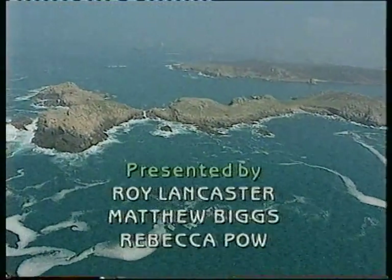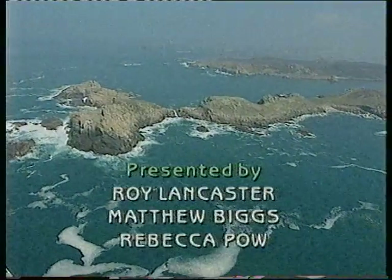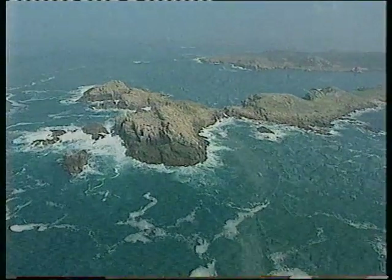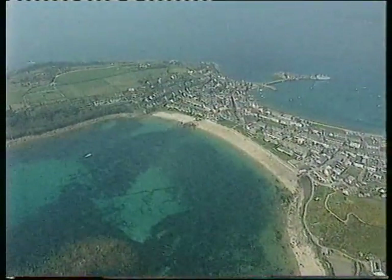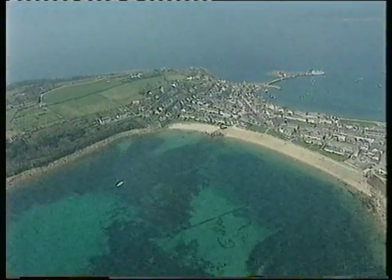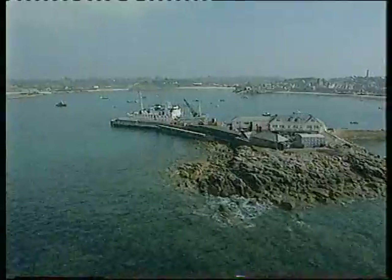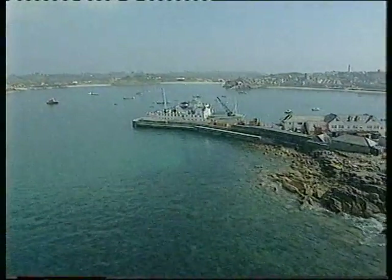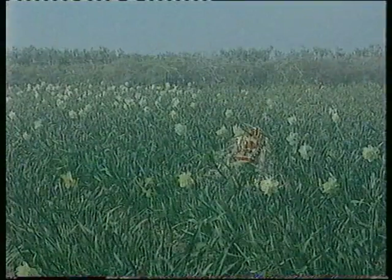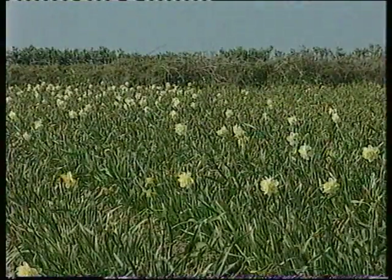Hello and welcome to another series of Garden Club. For our first programme, we've taken to the high seas, heading for the Isles of Scilly, situated some 28 miles west-southwest of Land's End. There are five inhabited islands, including St Mary's, the largest, and about 40 smaller islands, many famous for their bird life. Most of the island's 2,000 population are engaged in tourism, and to a lesser extent fishing and the bulb industry, for which the sandy soils are ideal.